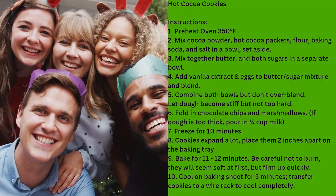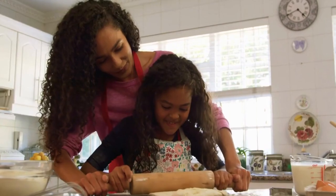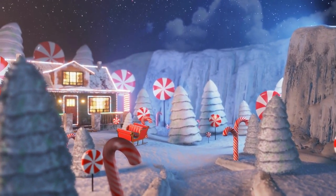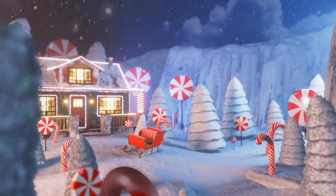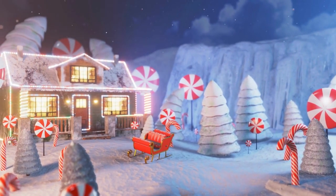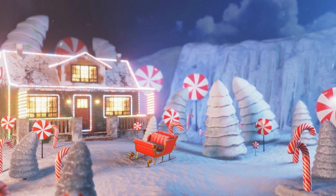If you try any of our recipes, let us know how they turned out in the comments. We hope you had as much fun watching as we did making this video. As always, thanks for watching, and if you'd like to see more, you can check out our channel, Top 10 Foods. Please like and subscribe in order to support us, as it helps us continue making more videos like this one.